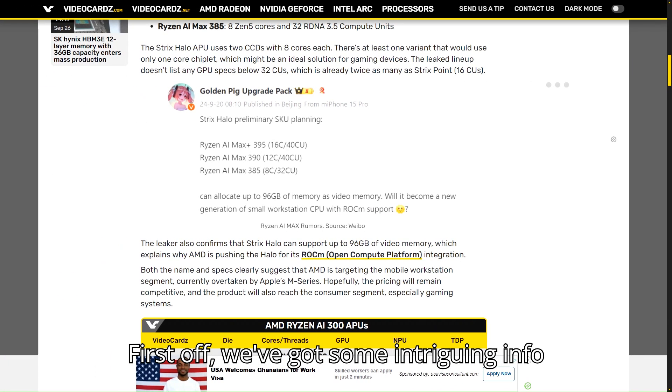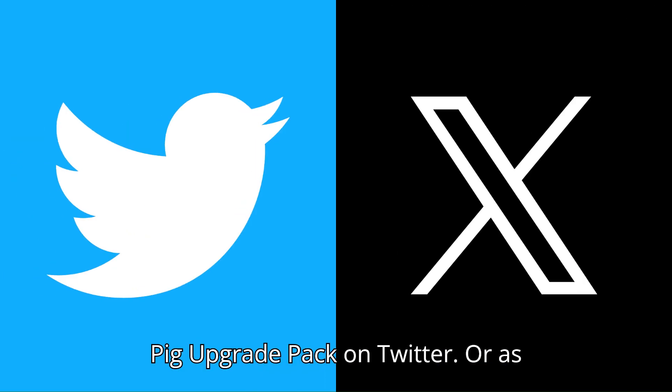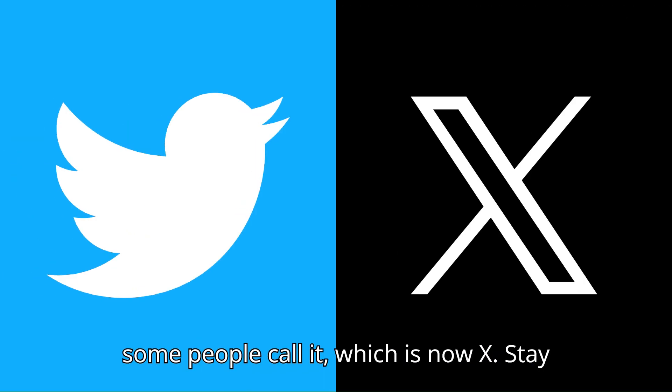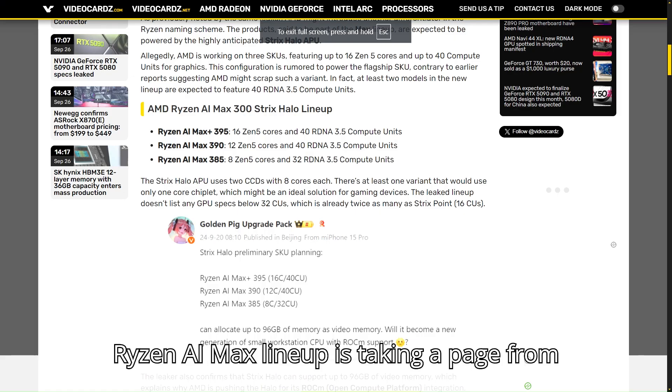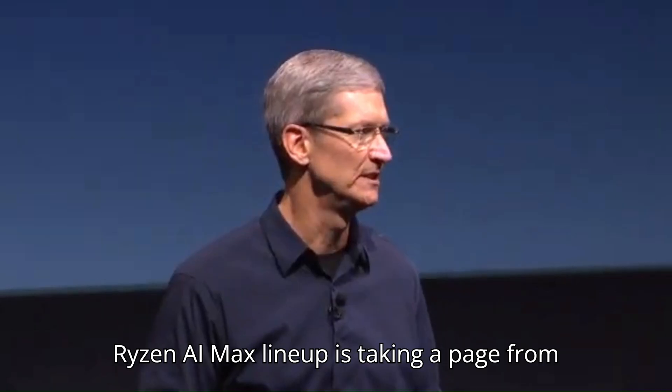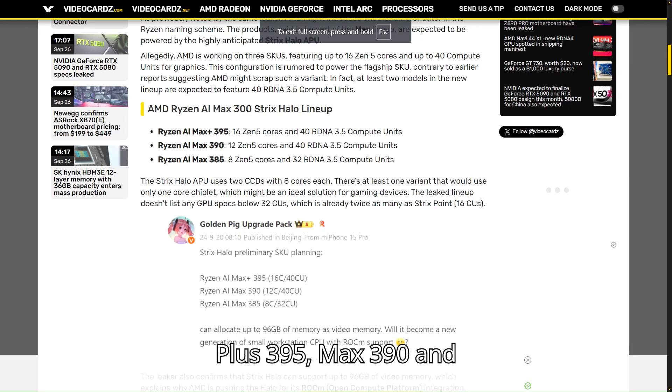We've got some intriguing info from the reliable leaker called Golden Pig Upgrade Pack on Twitter, now known as X. AMD's Ryzen AI Max lineup is taking a page from Apple's book with names like Ryzen AI Max Plus 395, Max 390, and Max 385.